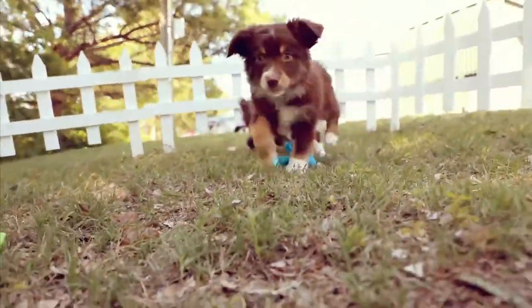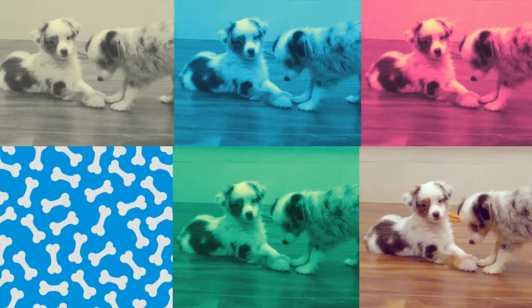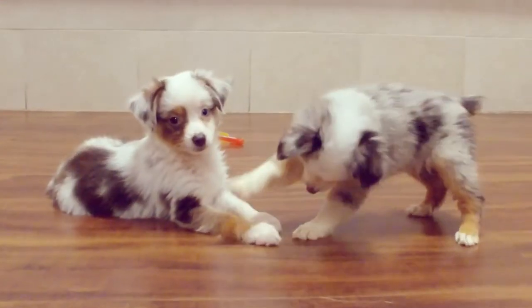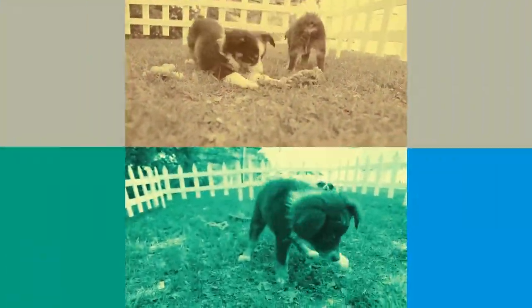Contrary to their names, the miniature Australian Shepherd is not from Australia at all, but from a region near the Pyrenees Mountains. The breed was considered perfected in America, but has been a beloved member of U.S. households for many years.